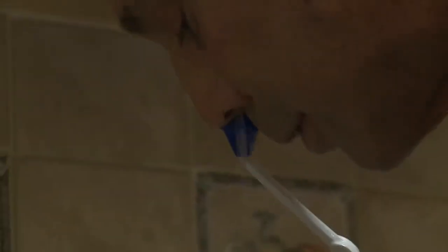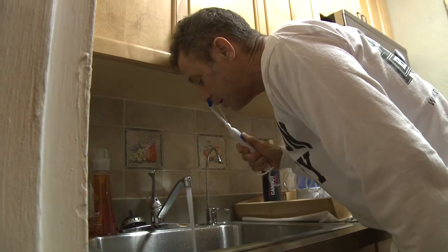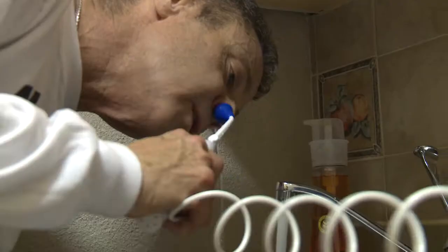So when I'm doing the sinus irrigation over the sink, I put the device up my nose, turn the machine on, and it starts to clear out and go all through my sinuses.